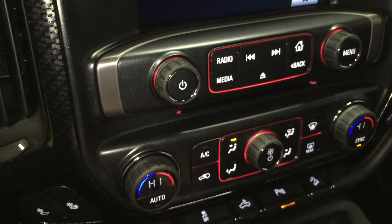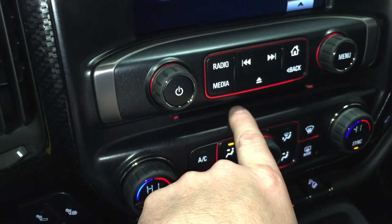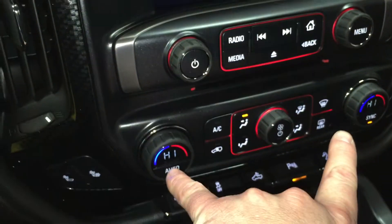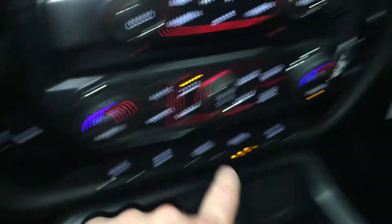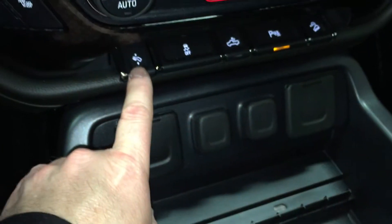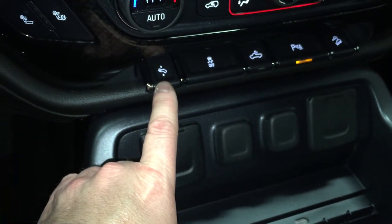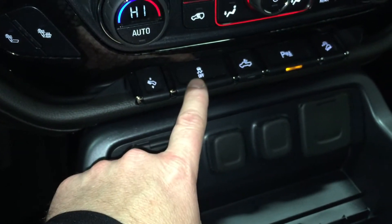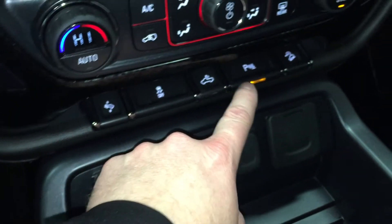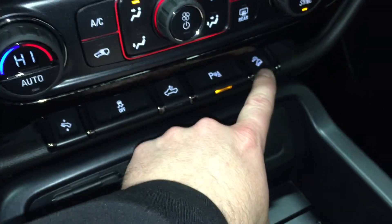Besides your color screen, you also have a CD player and dual temperature zones. You have heated seats for both the driver and passenger, power pedals that come back and forth, and combined with the 10-way power adjustable seat, people of any height can drive. Traction and stability control, lighting for the bed of the truck, ultrasonic rear park assist, and a hill descent button.